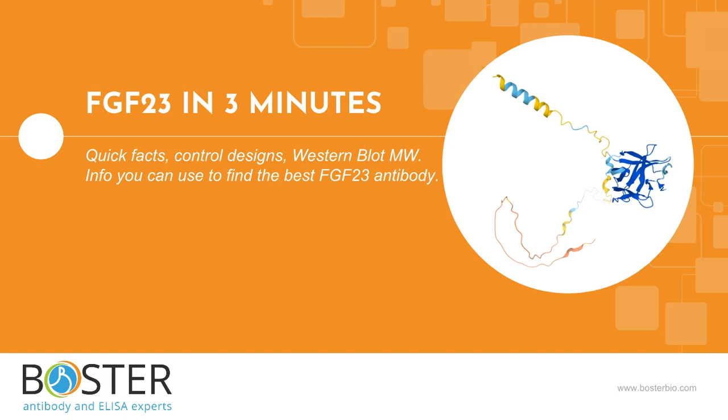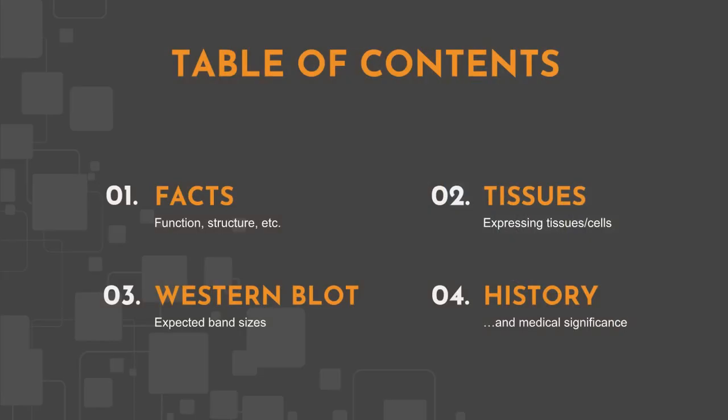Does your next experiment involve FGF23? This video is for scientists who want to run Western blot, IHC, flow, or other immunoassays against FGF23. We will cover some basic facts, protein expression, and FGF23's expected behavior in Western blot. All information in this video is based on public information and no proprietary experimental evidence was used.